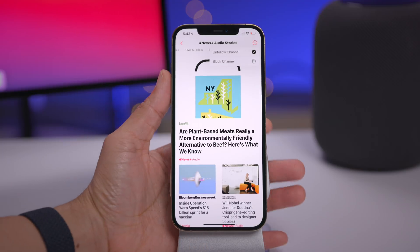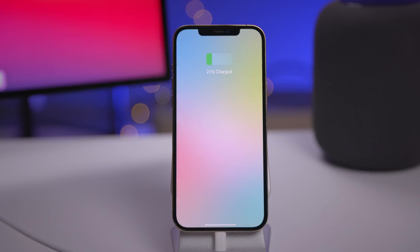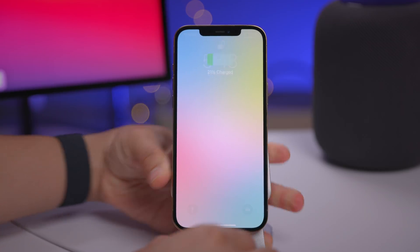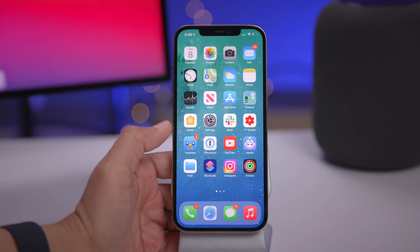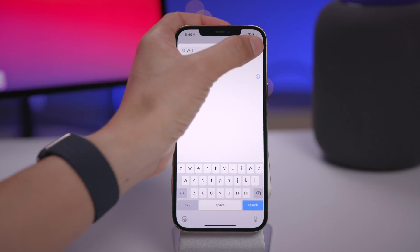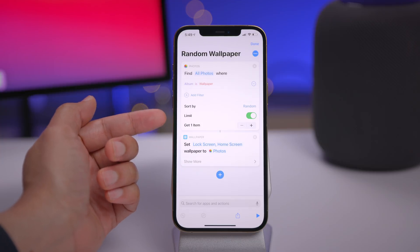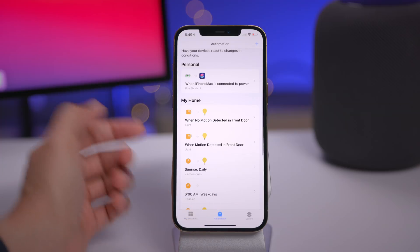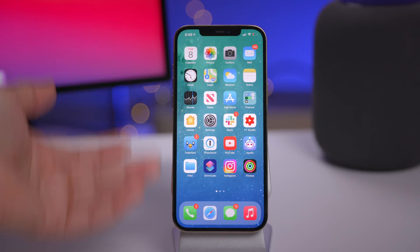The Set Wallpaper shortcut action has returned in iOS 14.3. I've set up a dynamic wallpaper so whenever I'm charging my iPhone, the wallpaper changes — plug it in and it dynamically changes. The shortcut goes to my photo library, finds the wallpaper album, pulls a photo, and sets it using the Set Wallpaper action. It runs whenever the iPhone is plugged into power or charging.